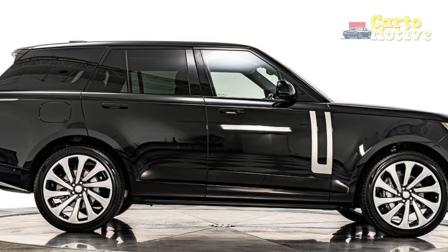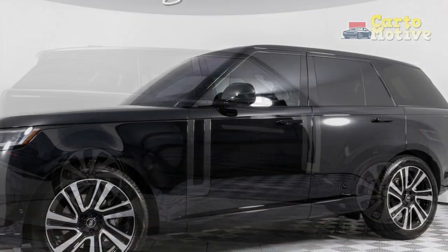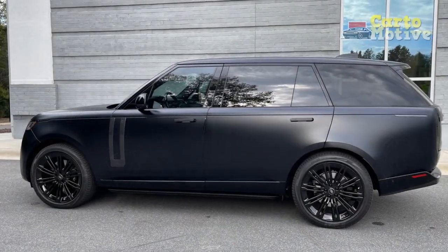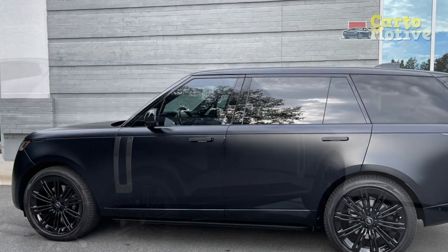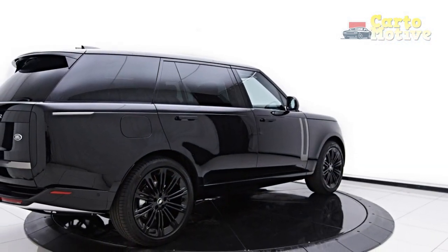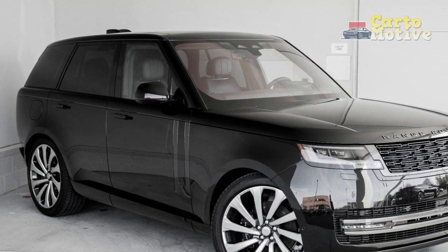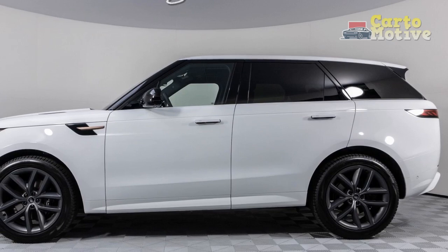The heaviest of all is the PHEV six-cylinder SWB at 5,940 pounds. The LWB model stretches the Range Rover's overall length and wheelbase to 207 inches and 126 inches respectively, with weight increasing to 5,600 pounds for the P400 with seven seats. The break-over angle comes in at 25.2 degrees, with all other measurements unchanged. With the P530 powertrain, the LWB Range Rover can weigh up to 5,840 pounds.